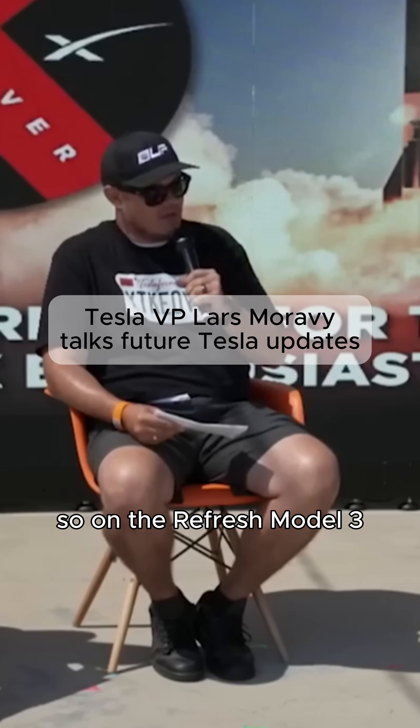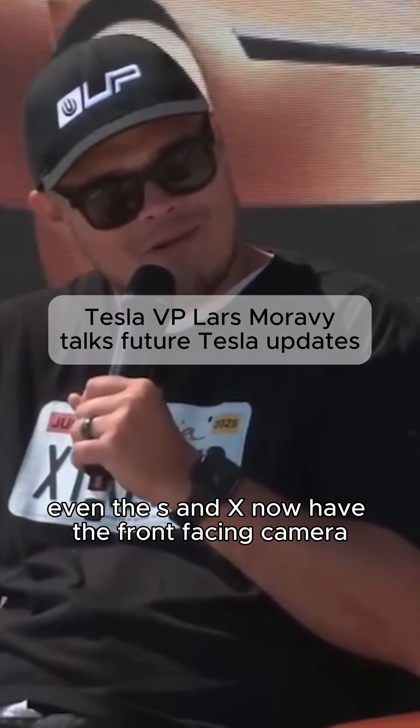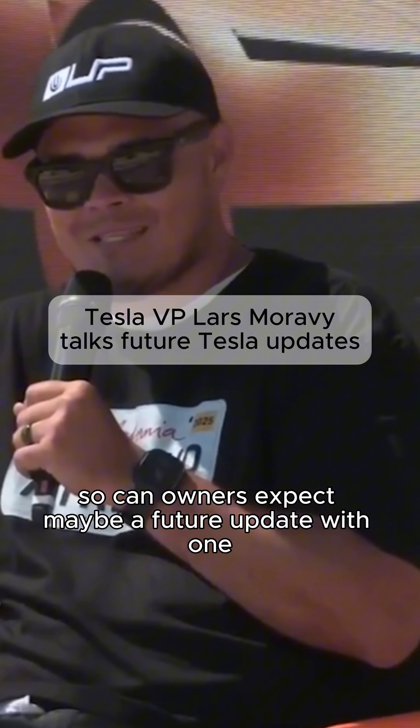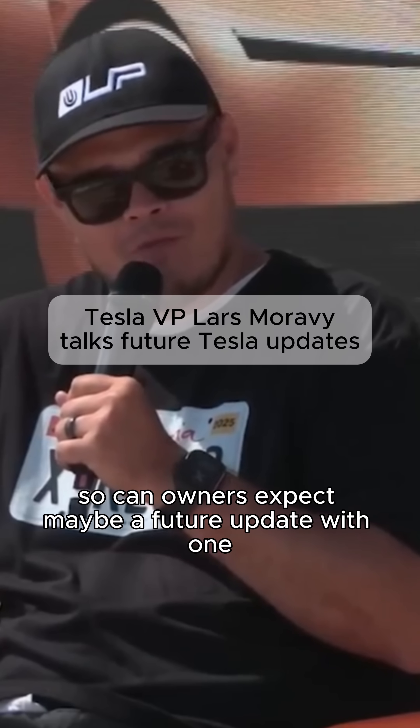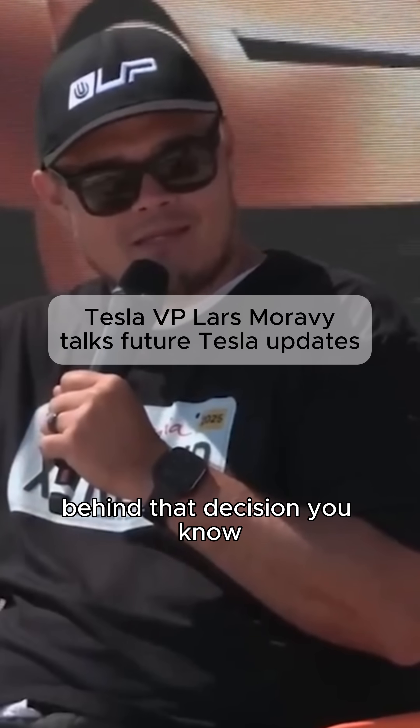So on the Refresh Model 3, a lot of the other cars, even the S and X, now have the front-facing camera. So can owners expect maybe a future update with one? And what are some of the technical or design considerations behind that decision?